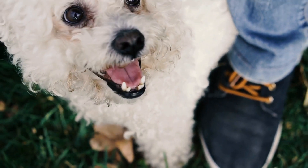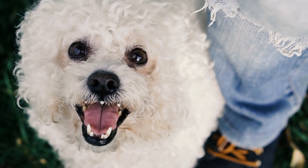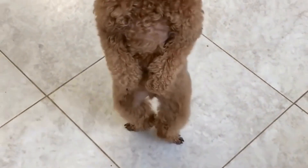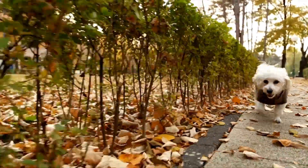Tip 7: Monitor water intake during hot weather or physical activity. During hot weather or periods of increased physical activity, your poodle naturally loses more water through panting and sweating. It is essential to monitor their water intake more closely during these times. Consider providing additional water breaks and ensuring they have access to shaded areas to prevent overheating.